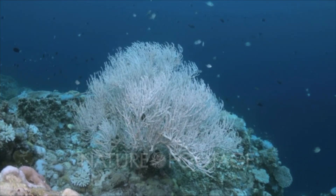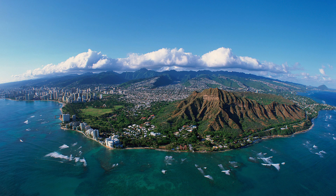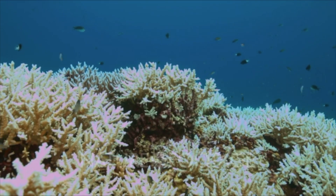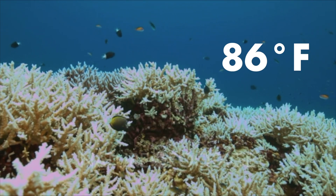Coral bleaching can occur in waters with higher temperatures than 84 degrees Fahrenheit. One example of recent coral bleaching happened in Hawaii. From October 2014 through early 2015, there was a massive bleaching event across the Hawaiian Islands where water temperatures reached 86 degrees Fahrenheit. By 2017, 50% of the coral around the Hawaiian Islands was bleached.